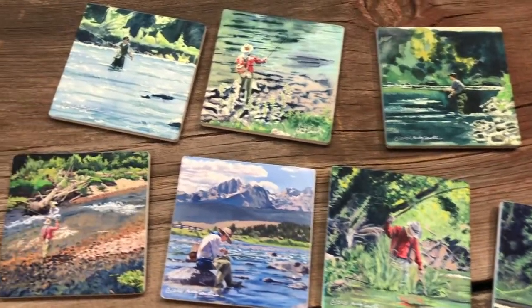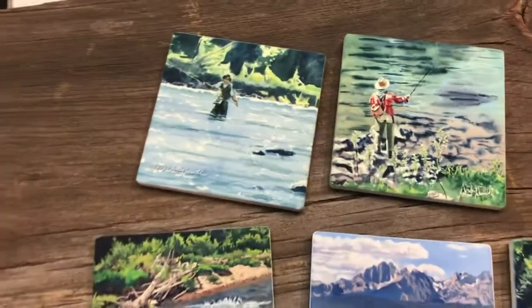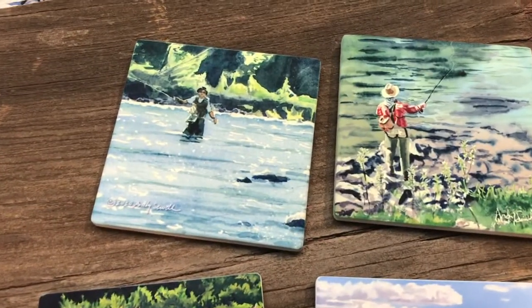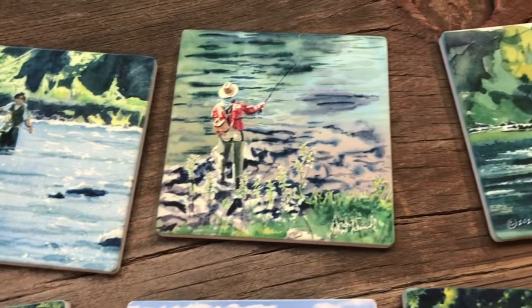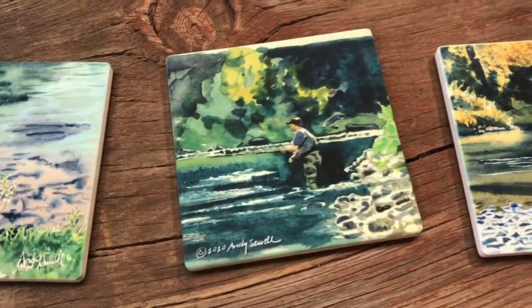Doing a little promo video today featuring my fishing coasters. This is one of my best business trips to have to take — get my fly rod out and go photograph my son fishing so I can paint it and make it into some coasters.